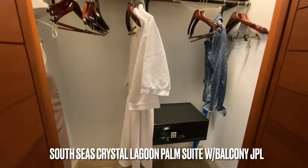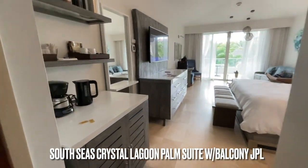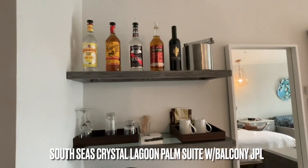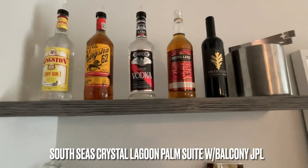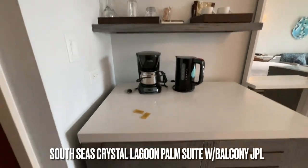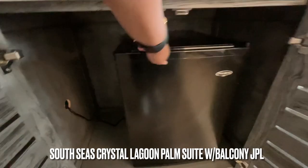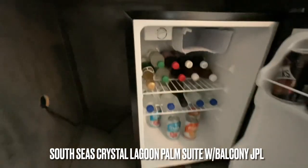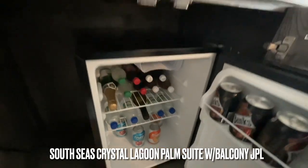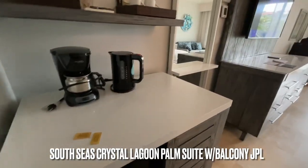You have an in-room safe and some more storage space for your suitcases or additional bags. As we continue to venture into the room, to the left is a fully stocked bar. They restock it based on your consumption. It has your coffee, your tea, and the refrigerator is fully stocked with beer, champagne, water, soda, orange juice, and grapefruit juice — and again, they replace it based off of your consumption.